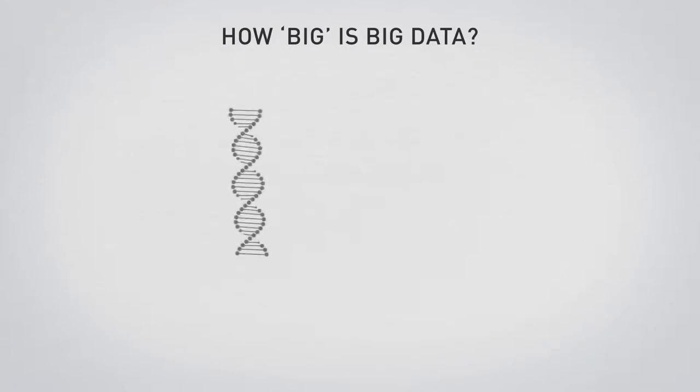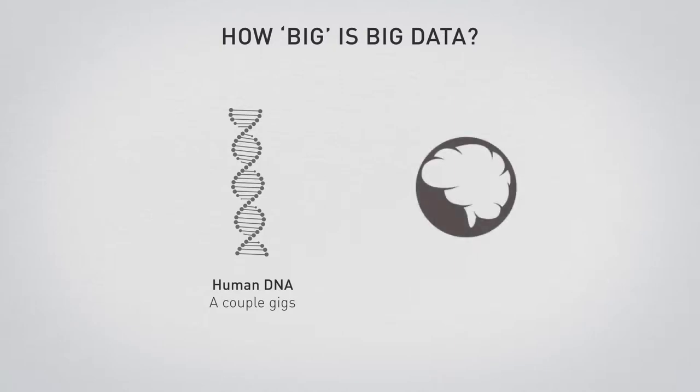How much data is there in the human DNA? Well, the human DNA from which all of us are created has a few gigabytes of data — so not really that much. In contrast, the brain of a fully grown adult has significantly more data. That depends on how you calculate it, but it can range from anywhere from a hundred terabytes to two and a half petabytes, with one petabyte being a thousand terabytes.